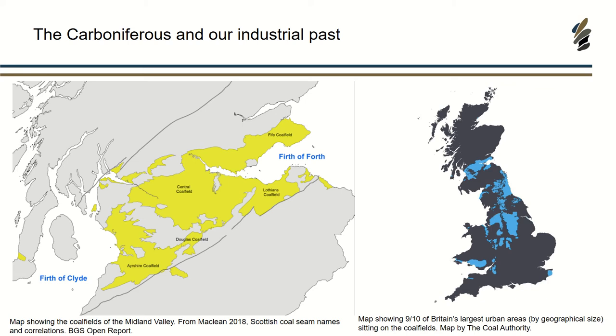Most of you will be aware that Scotland, particularly the central belt, is very famous for its coal deposits. Most people will know someone who has worked, or has family who's worked, in the coal mines. For myself, my granddad and his family worked in the mines around about Cowdenbeath.